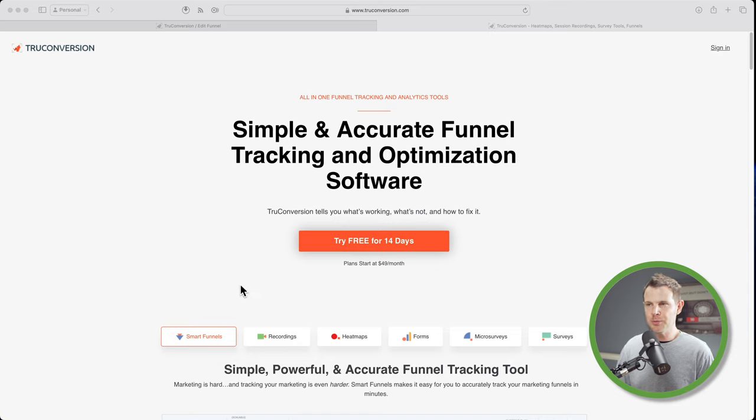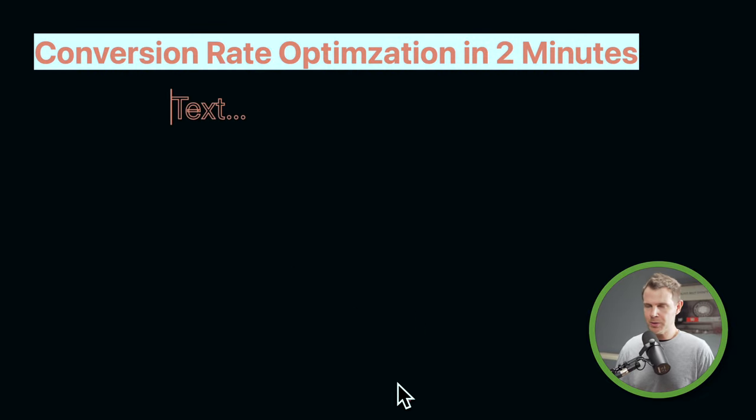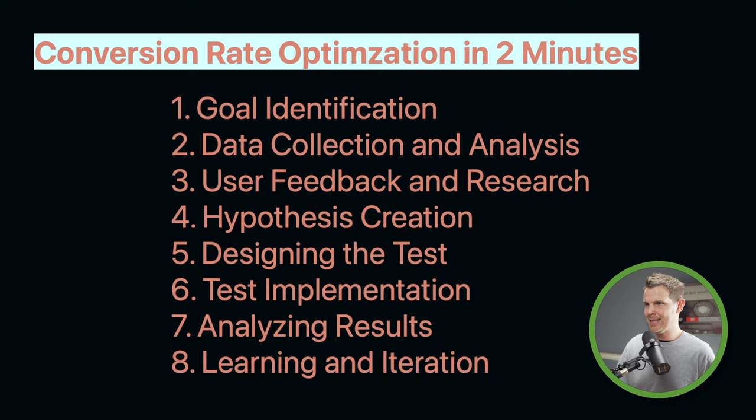We'll do conversion rate optimization in two minutes. Step one is goal identification — you do not need software for this. You need to know what you want to achieve with your website: am I trying to get more newsletter signups? Am I trying to make more overall sales? Is there a specific product that is not selling as well as we think it should? We're just identifying the problem — we don't care about what we're going to do about it yet. We just say, 'this is what we want to fix.'